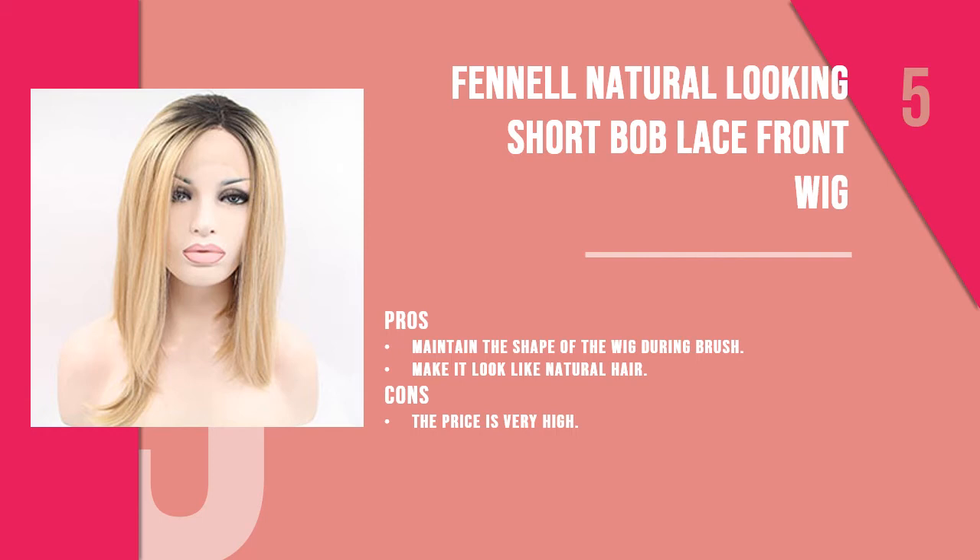The fifth product is the Fennel natural looking short bob lace front wig. With two sizes to choose from, this blonde wig with dark roots is one of the most expensive wigs available online. The two sizes available include 12 inches and 22 inches in terms of length.